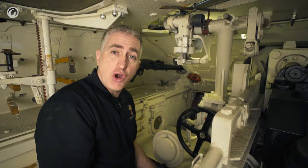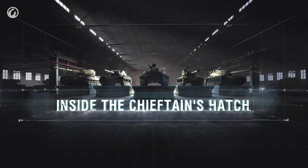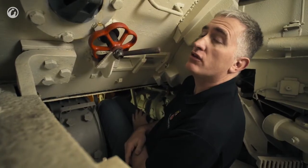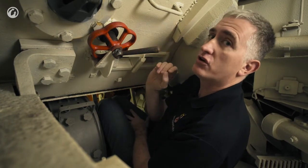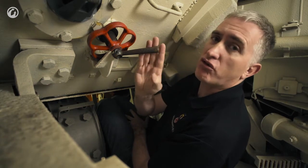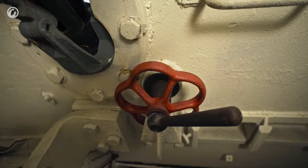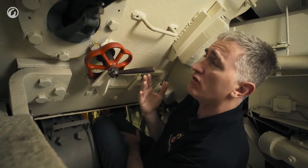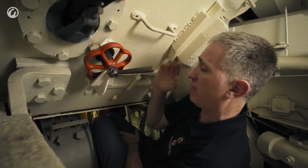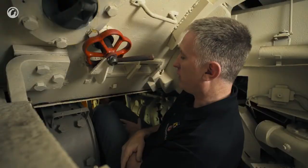Now I'll climb over the fuel tank to get to the driver's seat. I've made it into the driver's position, and I can immediately see why this gun was removed — because it's just asking to impale your head on rough ground. It would swivel over, but it's still in the way. Getting into the driver's position requires the handholds. Once in, it's actually not all that bad — I fit reasonably well, and a shorter person would be quite comfortable.